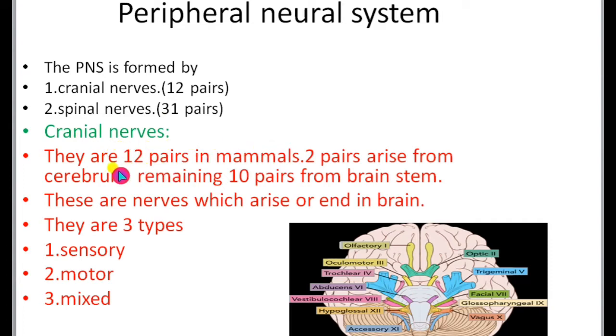Among the 12 pairs of cranial nerves in mammals, cranial nerve number 1 (olfactory) and cranial nerve number 2 (optic) arise from the cerebrum of the brain. The remaining 10 pairs, from the third to twelfth, arise from the brain stem. Cranial nerves are nerves which arise in the brain or end in the brain.